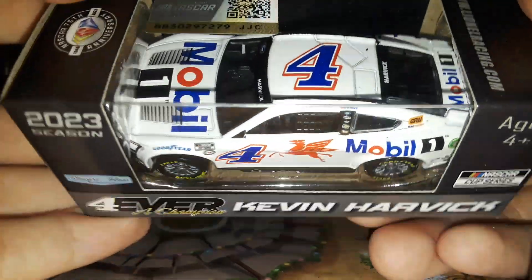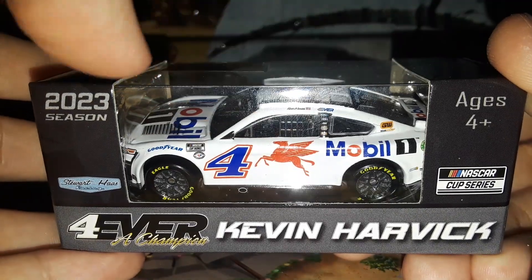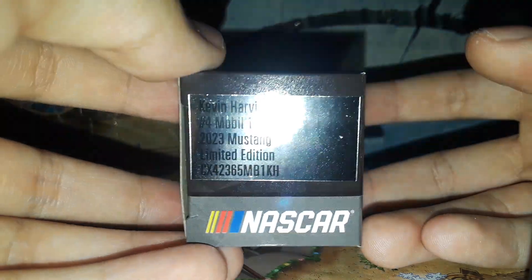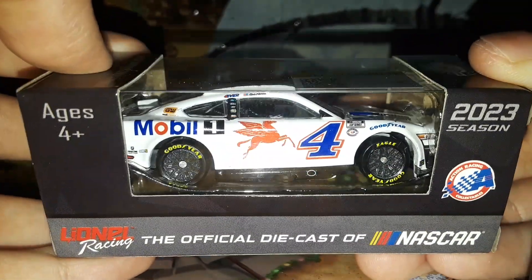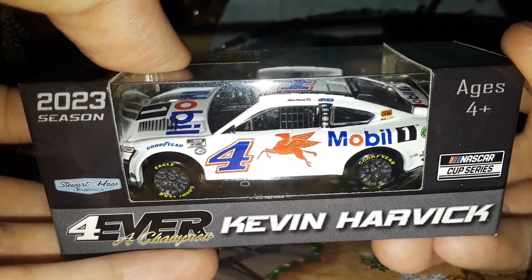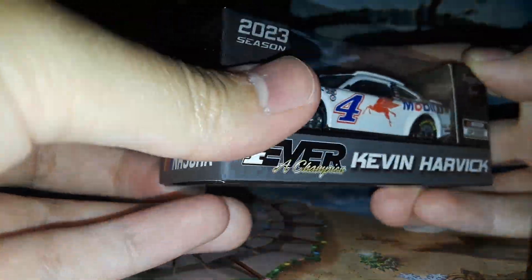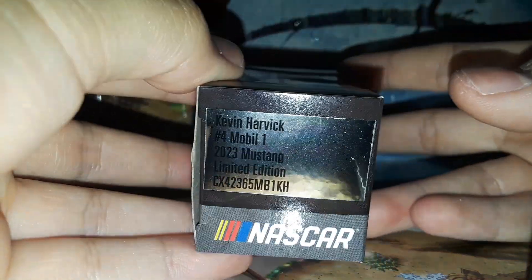It's pretty much an all-white version of the Mobile 1 car. Last year had a bit of black and silver on the paint scheme, and in years past it had a bit more red, white and blue on it. But this year it's a pretty simple white Mobile 1 paint scheme. This diecast review should go by fairly quickly as it is a very simple diecast — the most simple diecast I have reviewed in quite some time. Let's get a couple close-up shots of the packaging.